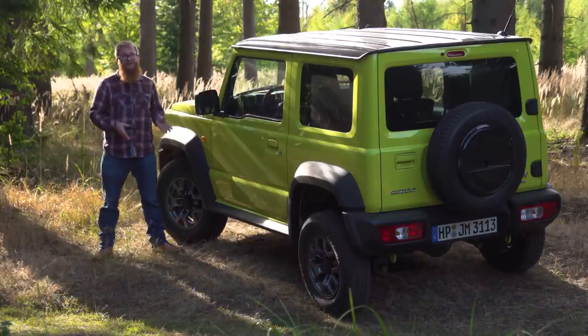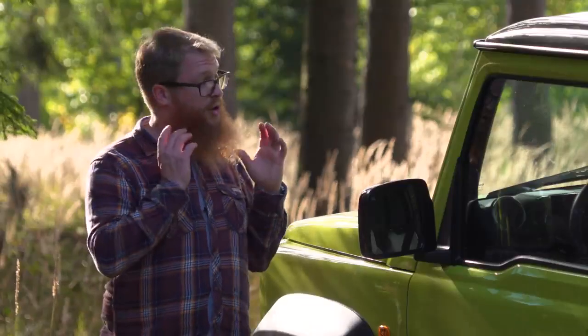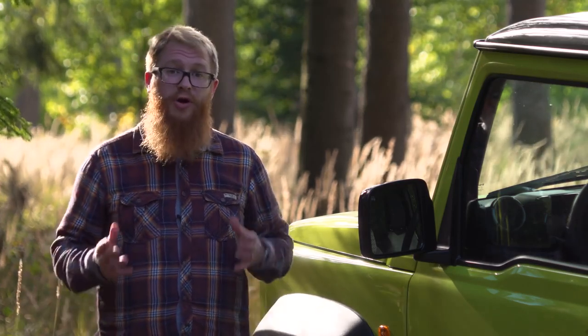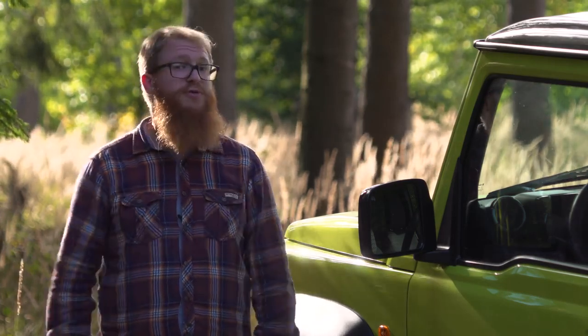However, rear space is a problem. There's enough room for a couple of adults up front, but the rear seats are best left for children and the boot is a bit of a joke. If you want our full verdict on the Jimny, go to whatcar.com for our comprehensive review, and don't forget to check out our new car buying section for big savings on thousands of new cars. If you like what you see, don't forget to like and subscribe to our YouTube channel.